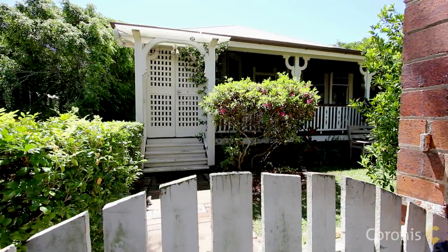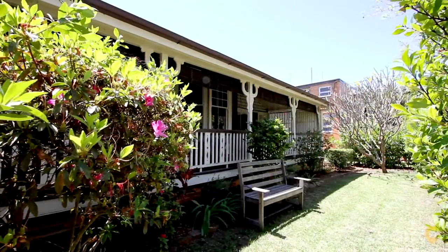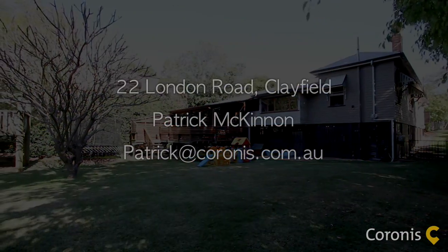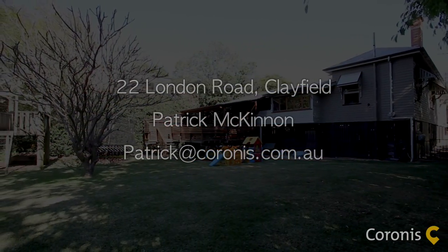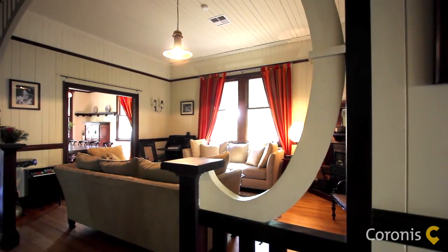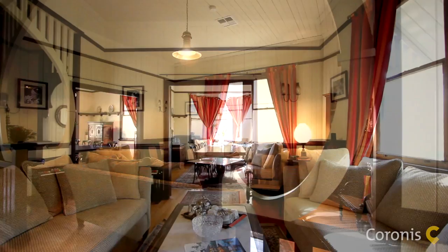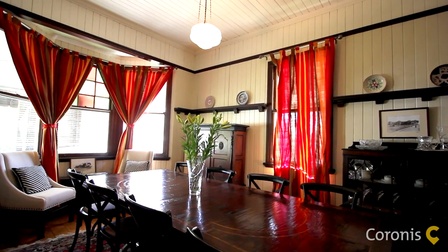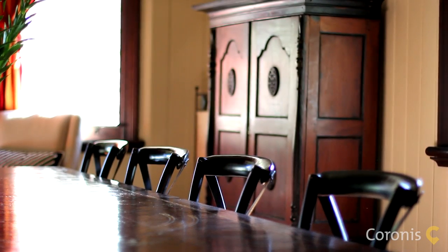This quintessential Queenslander, circa 1900, has been lovingly maintained and showcases the authentic elements of Queensland architecture. This incredible family home promises privacy, character and potential. With a multitude of living spaces all enjoying high ceilings, polished timber floors and bay windows, this stunning home is overflowing with original features.